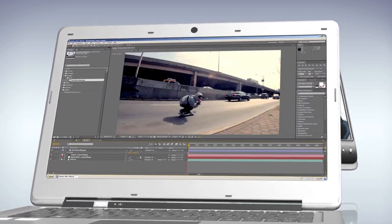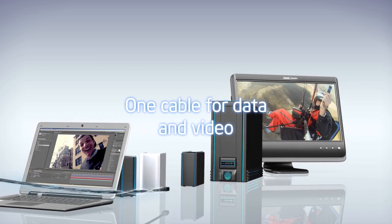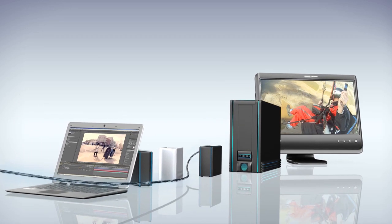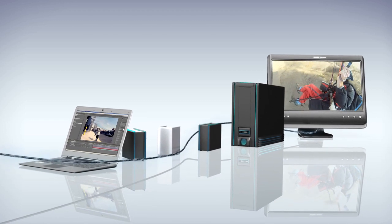Whether you're at work or home, Thunderbolt is the key to cleaning up your computing clutter. It's one cable for data and video, and it's the perfect way to amplify your options when you use a laptop or Ultrabook.